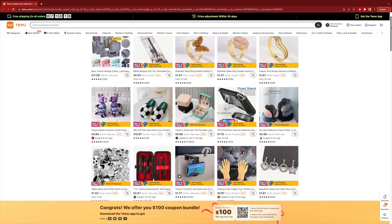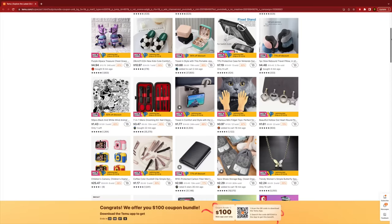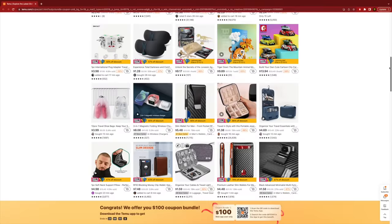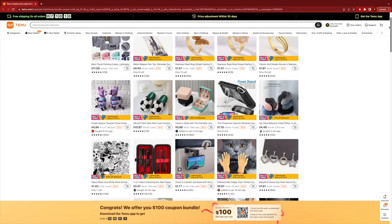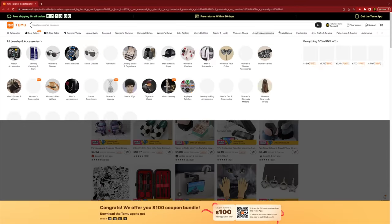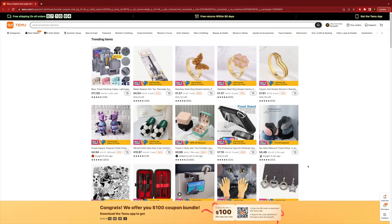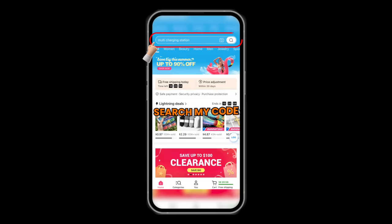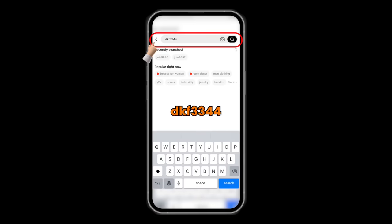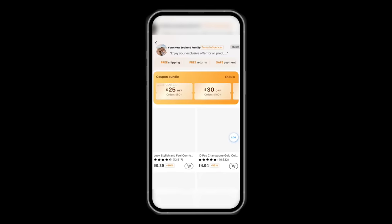Before we move on, we want to give a huge thank you to today's sponsor, Temu. Temu is one of the fastest-growing online stores in the world, and for good reason - affordable prices, high-quality goods, free shipping and returns within 90 days, and a crazy amount of categories. When you sign up using our special link in the description below, you'll get $100 worth of coupons for free.